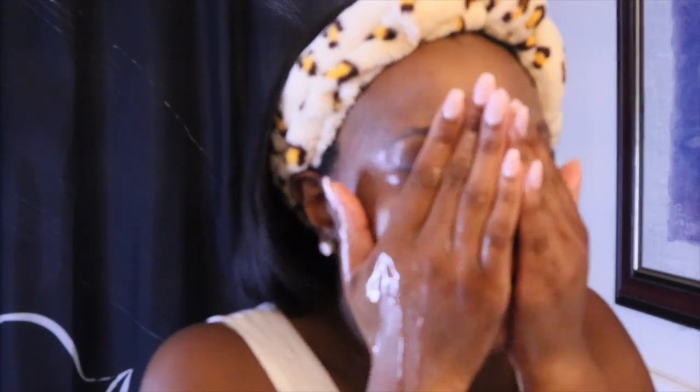I know it feels good to wash your face with warm water, but you really want to stay away from washing with warm or hot water because that is how you dry your skin out. If you really want to keep your youthful glow, always use cool water. I like to go in with the cleanser on a brush.